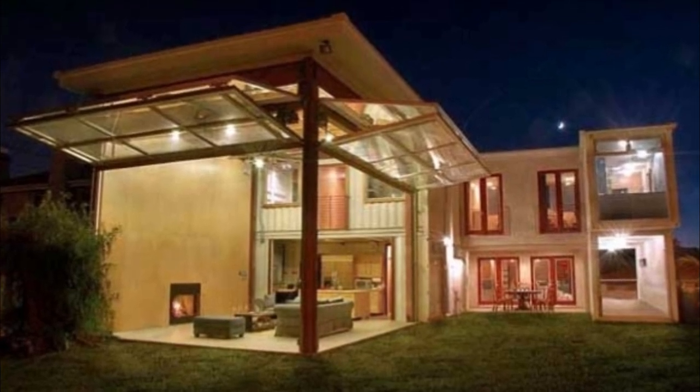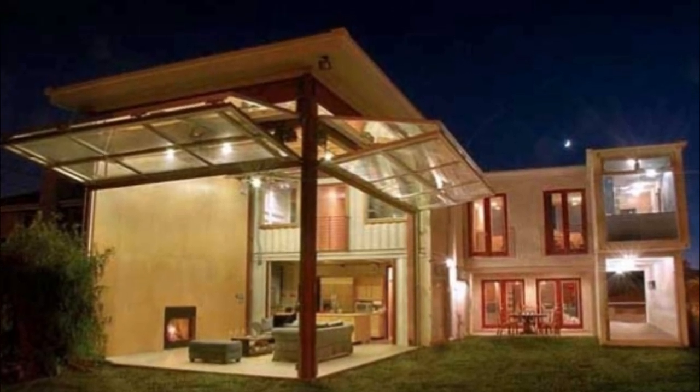Here are 10 beautiful shipping container homes designed by architects who were thinking outside the box.